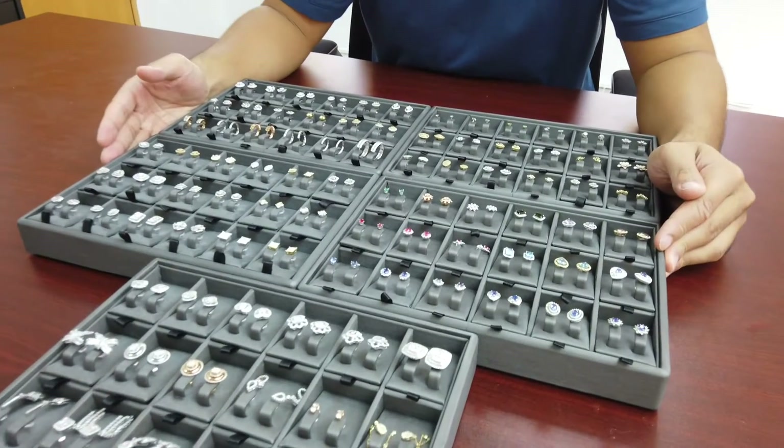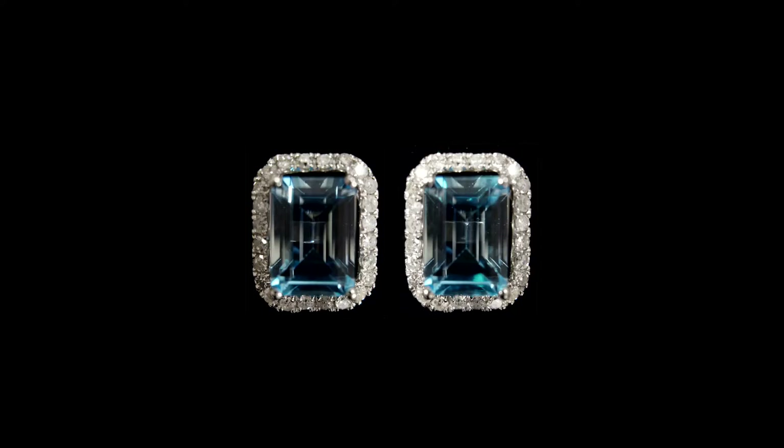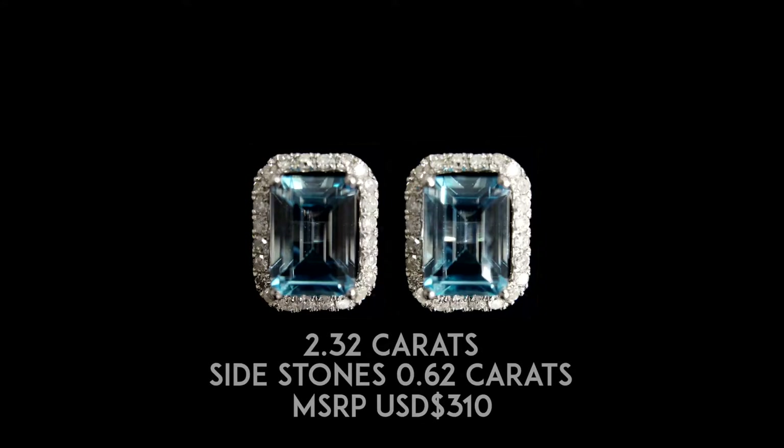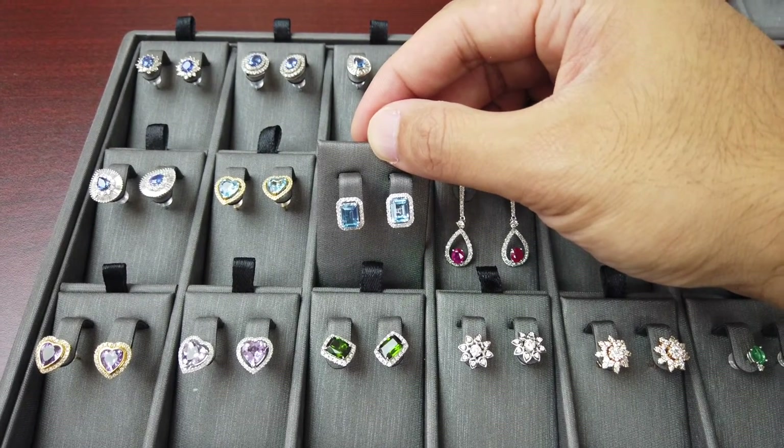What are five earrings I would choose to start a store? Right off the bat I would pick this one here — I like topaz, so that's a no-brainer for me.